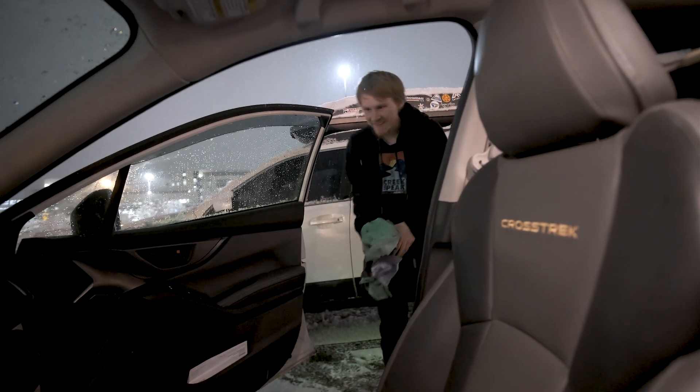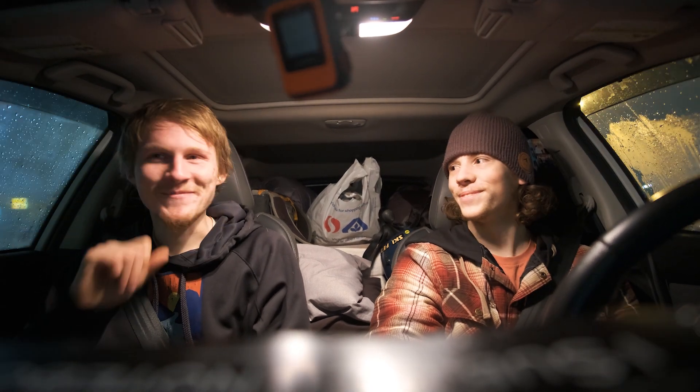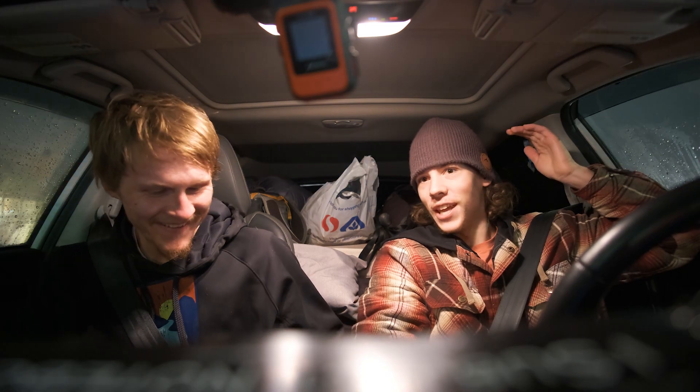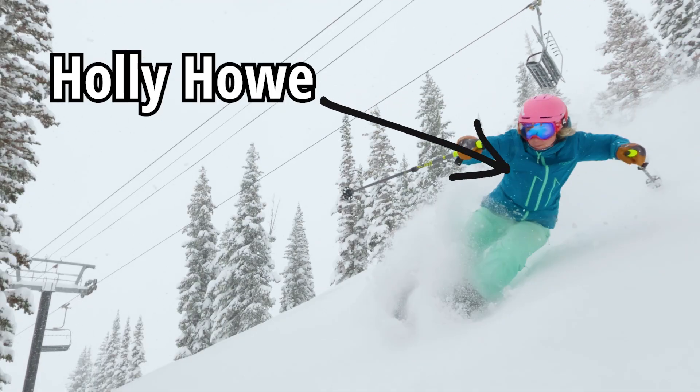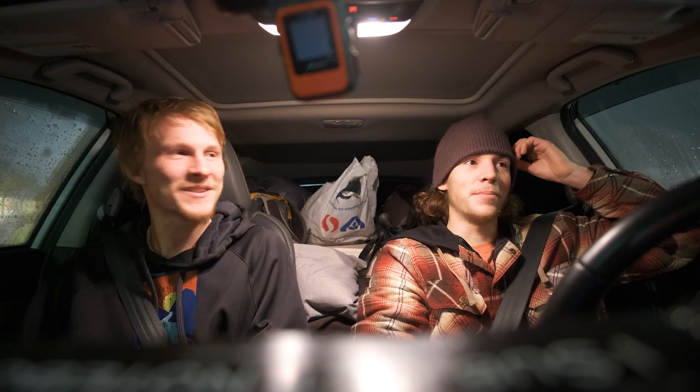All right, you ready to go? Ready to rock and roll. How'd you sleep last night? I slept real good. I fell asleep, woke up at the same time. I didn't fall asleep much at all. Who are we shooting with today? We're shooting with Holly Howe. She's a local and she knows the area better than us, so it should be pretty sweet.